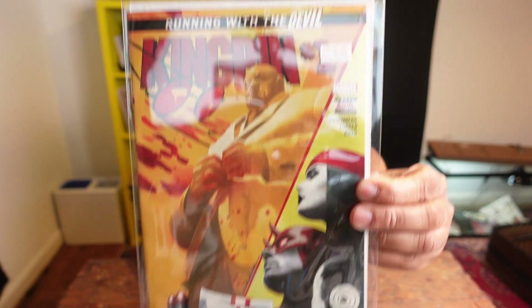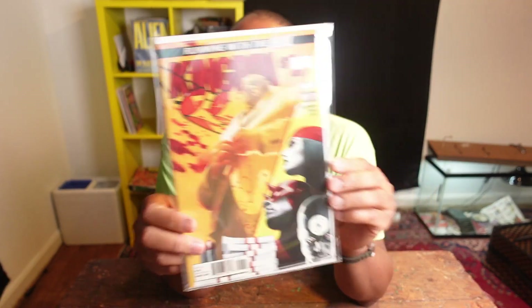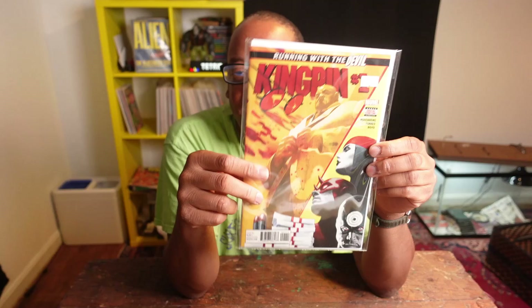I found this one for a dollar — Kingpin number one. This is purely a cover buy; I'm probably going to read it. We're going to see the Kingpin more in the future. You have Elektra, Daredevil, and Bullseye right here — these are all the main players in the Daredevilverse. So for a buck, sure, why not?